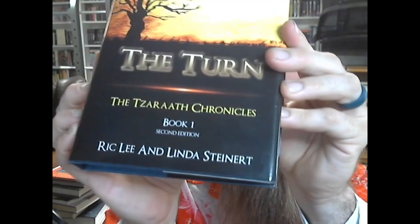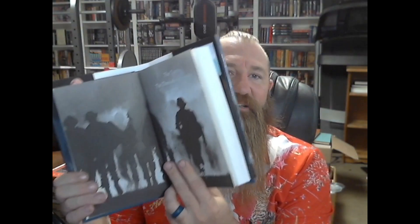It says 'The Turn' — Rickley and Linda Steinert — and this is a beauty. When we were talking about the hardcover, this is what I wanted, this is what we envisioned. One of Linda and my dreams was to have a hardcover of our book on our shelf, and well, now here we do. You'll notice it's Book One but Second Edition.